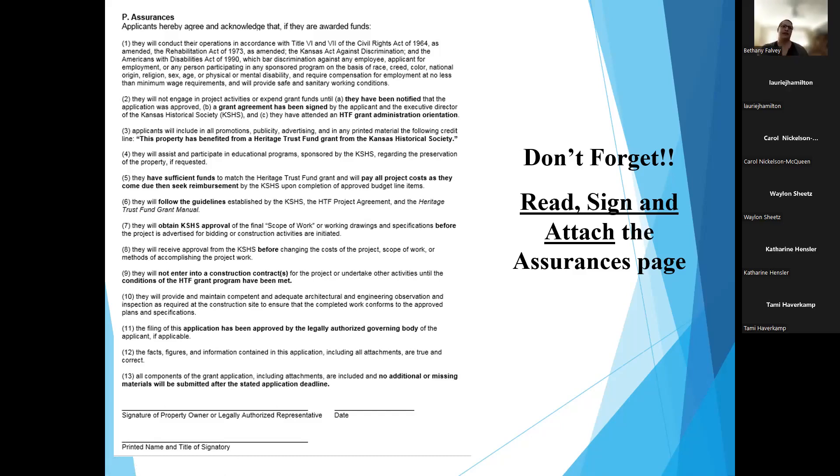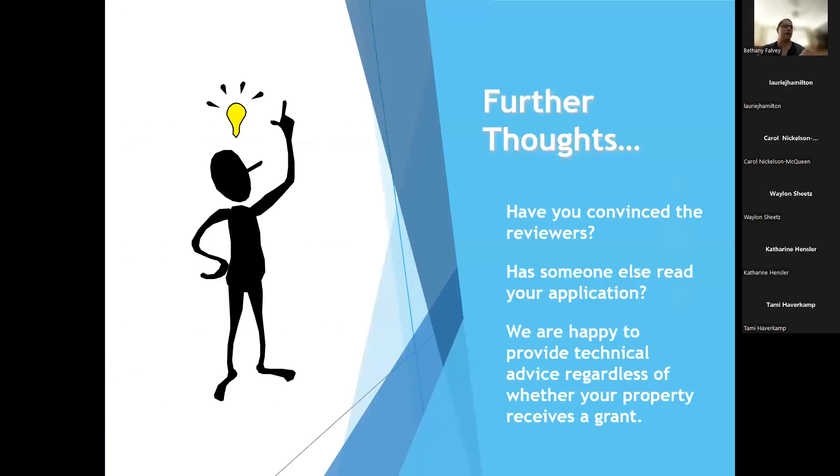We are here to help whether you receive a grant or not. Every building tells a story, and you are competing with many others who have equally important projects. Tell your story. Convince the reviewers why you should be funded and why your project is the best. Give your completed application to someone who knows nothing about your project and see if it makes sense to them. We're happy to provide technical advice regardless of whether your property receives a grant. Good luck, and we're here to help.